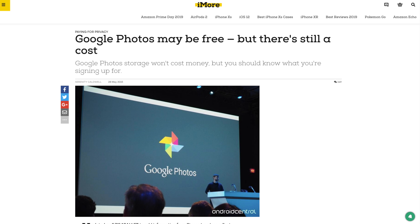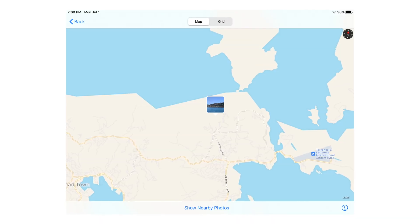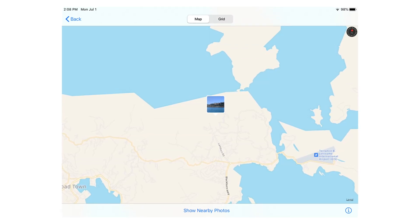When it boils down to it, I switched away from Google Photos to iCloud Photo Library for privacy. Google Photos may be increasingly uncomfortable because Google is using my pictures to train their AI and can see exactly where I've been via the location in the metadata. When you take a picture on your phone, your GPS location is embedded in the data of that picture, and Google has that when you upload to Google Photos — and you bet Google is using it.